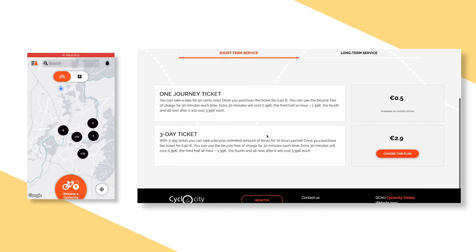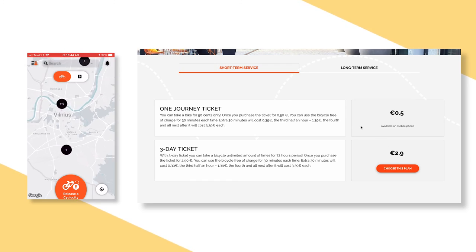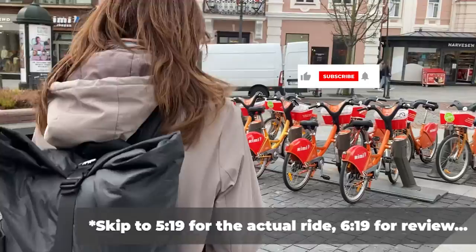First, I'm going to go over the geographical coverage of the program, methods of payment, and the pricing structure. So if you're not interested in these parts, just skip to this point in the video to see us get started on the bicycles.